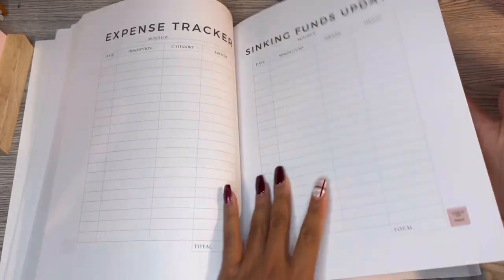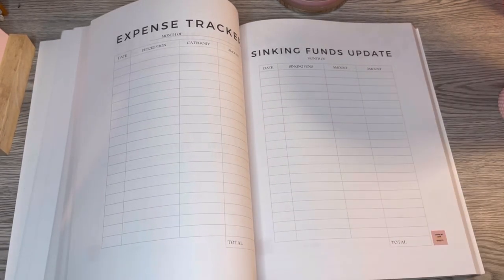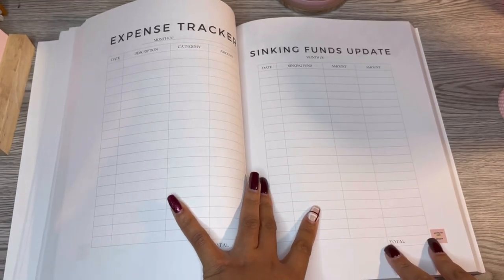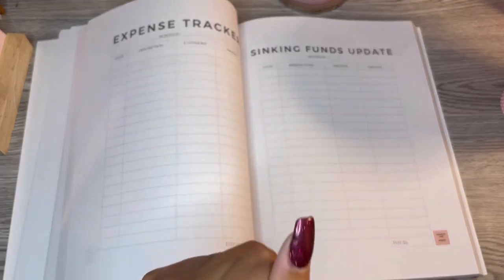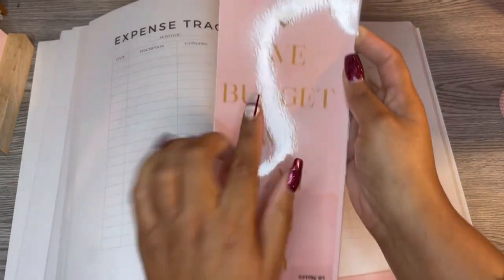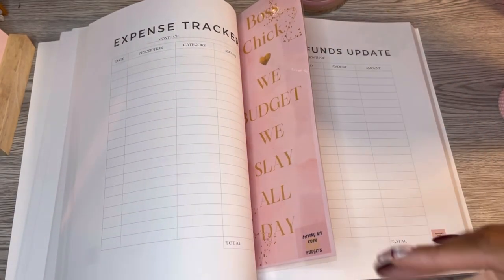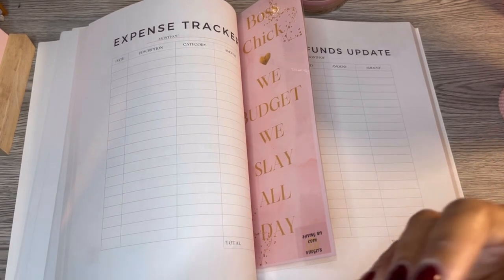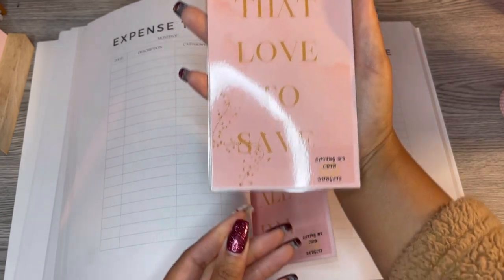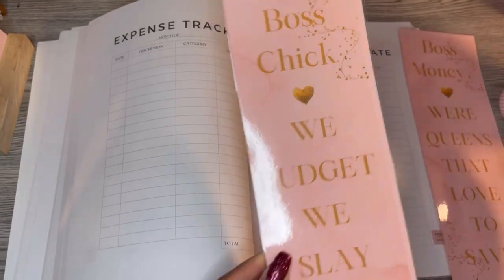The first bookmark says 'Boss chick — we budget, we slay all day.' The second one is for the savings challenges section and says 'Boss money — we're queens that love to save.' Let me know if you like them or if they're corny. I got pink everywhere — candle, cup, bookmarks, inspirational quotes. Now we're going to flip to the savings challenges, which I really love.